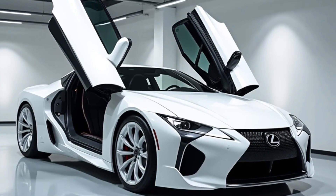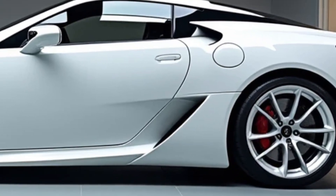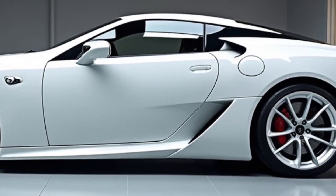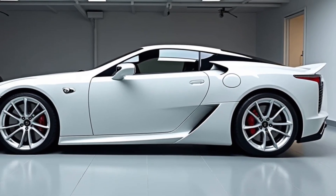The exhaust note — a signature of the original LFA — has been meticulously engineered to deliver a symphony of sound that stirs the soul. With performance at its core, the LFA is equipped with state-of-the-art driving technology: rear-wheel steering, torque vectoring, and an active aerodynamics system work together to provide an unmatched driving experience.